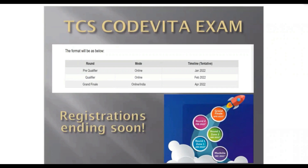Without wasting any time, let's dive deep into the strategy. First, we'll be discussing about the format that TCS CodeVita has been following for many years, and this year too. The format would be that there are three rounds: the first round is the Pre-Qualifier round, the second round is the Qualifier round, and the third round is the Grand Finale.